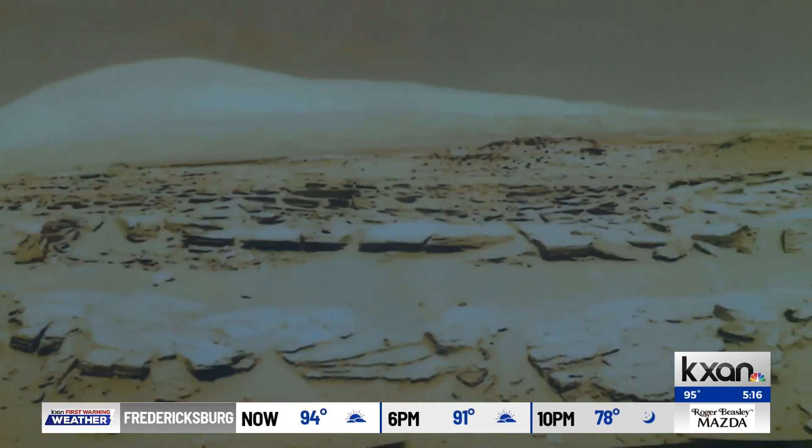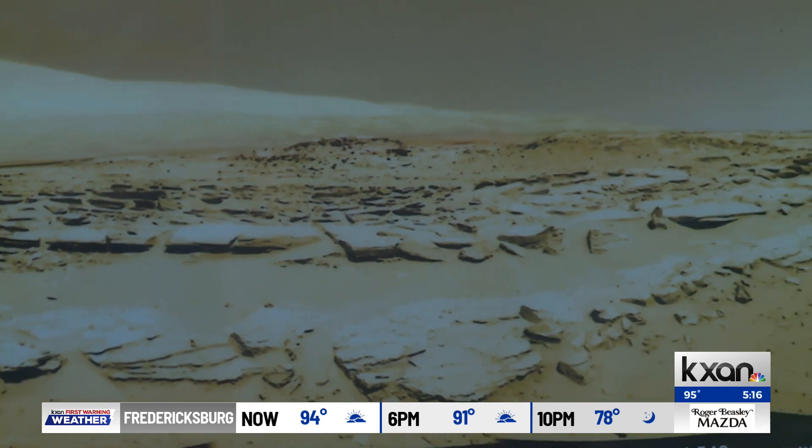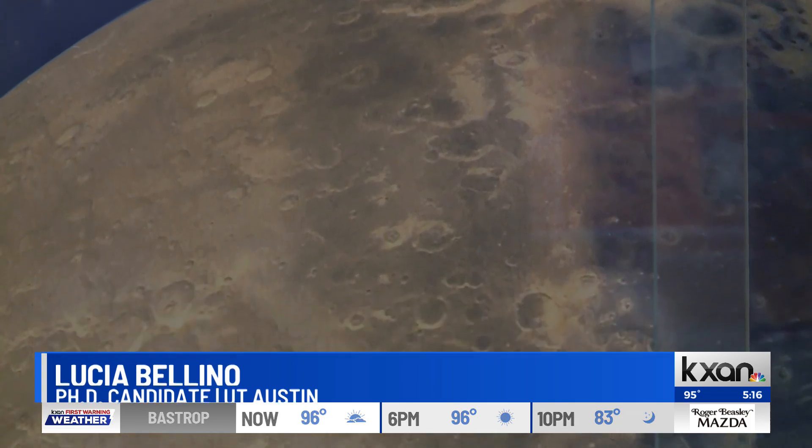I think to have such a fundamental question about, you know, was Mars habitable three to four billion years ago? Was there life there? And how is that possible? Really interested me. Bellino isn't looking at the surface, but beneath the red crust.